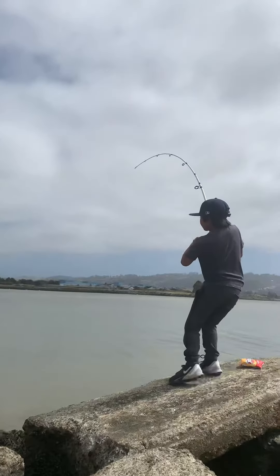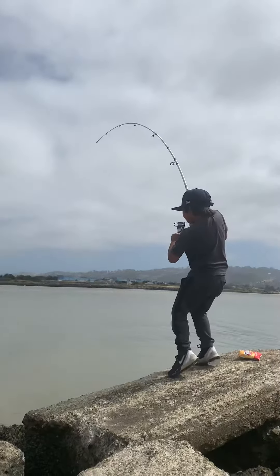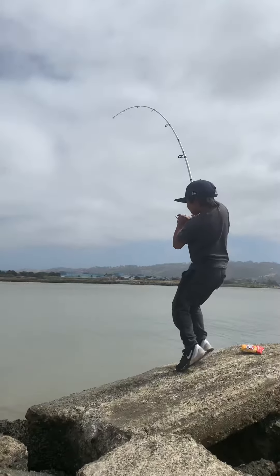There you go. Reel as you go down. Like that. Yeah, that's how you do it, son. Just like that.